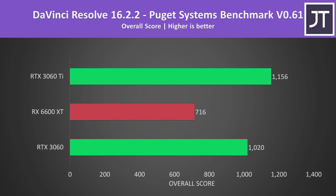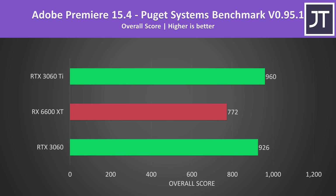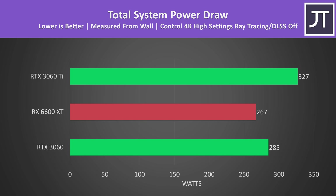Let's also check out some content creator workloads and power draw. I've tested DaVinci Resolve with the Puget Systems benchmark, and both Nvidia options were performing significantly better than the Radeon 6600 XT — not too surprising, as in the past AMD's graphics tend to be behind in these tests. There's a bit less of a difference in Adobe Premiere, especially between the two Nvidia options, but again the 6600 XT was behind even the lower-tier RTX 3060. For power draw tested in Control at 4K, the system with the 6600 XT installed was using less power from the wall, even while the Nvidia cards performed better in average FPS.